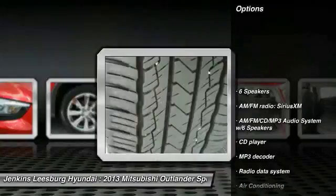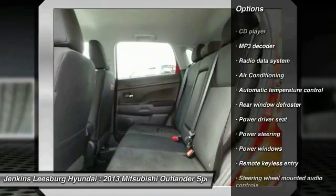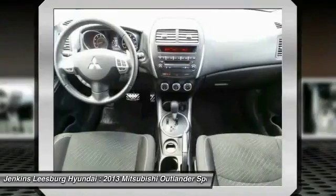Keyless entry, stability control, steering wheel audio controls, anti-lock braking system, traction control, Bluetooth, dual airbags, leather-wrapped steering wheel, adjustable steering wheel, air conditioning front.